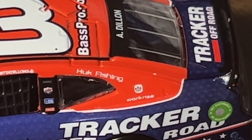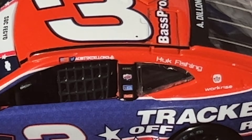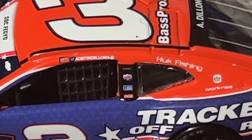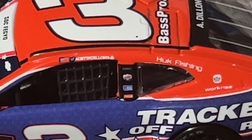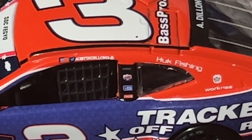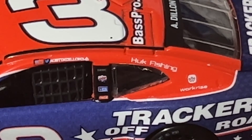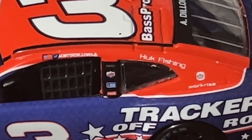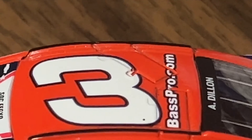There's a military appreciation logo, American Ethanol, Tracker Off-Road, Dow, Oak Fishing — I think that's what it says. Austin Dillon's name is above the window net with the Twitter logo and American flag. That placement of the name is actually pretty straight — I've done quite a few diecast reviews recently and they've been crooked, so that's the straightest one I've seen. Down the little black post we have Lucas Oil, Sherwin-Williams, and Coca-Cola. On the top we have three, BassProShops.com.